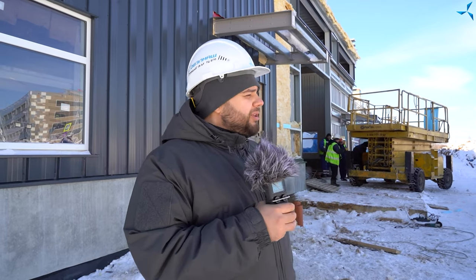Good afternoon, dear viewers. I'm happy to welcome you on Savalmas channel. This is Alexander Sudorov, and we are on the construction site. Today quite a lot of work is being done. The same can be said about the holidays that have just finished — the builders did a lot. And today we will look at what changed during the holiday period.